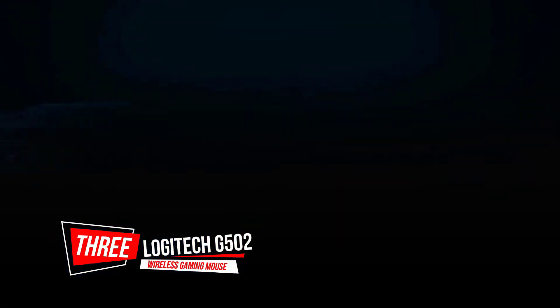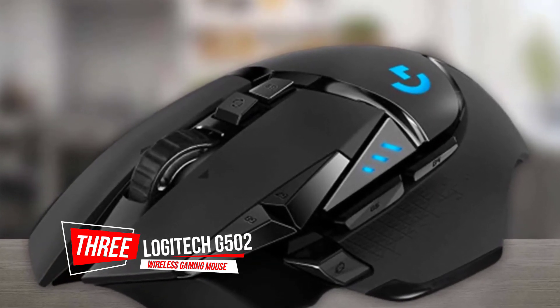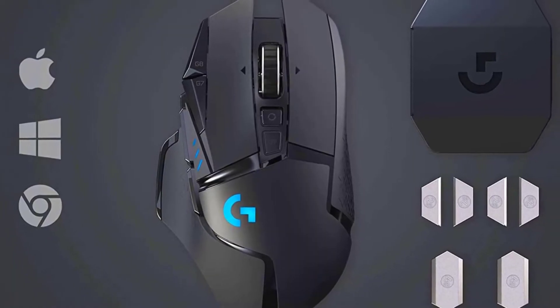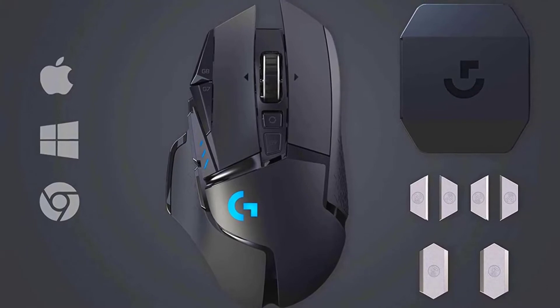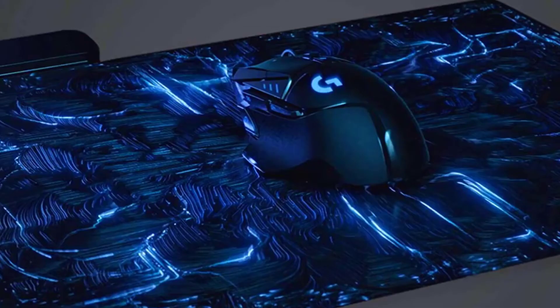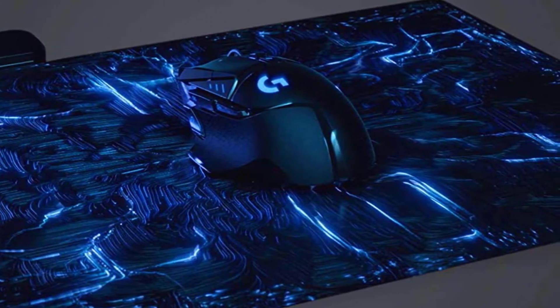Number 3. Logitech G502 Lightspeed Wireless Gaming Mouse. If you're like most people and are looking for a gaming mouse that performs great but is comfortable and feature-rich enough for everyday browsing and even productivity use, the Logitech G502 Lightspeed fits the bill. This mouse is the latest entry in a successful lineup designed to be adaptable enough to handle whatever you throw at them.